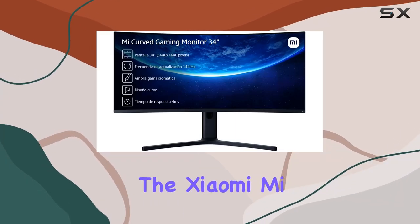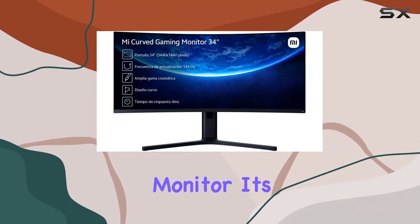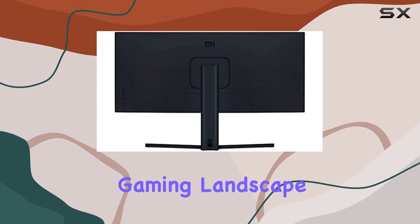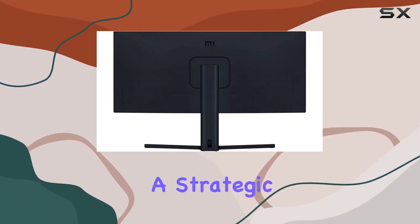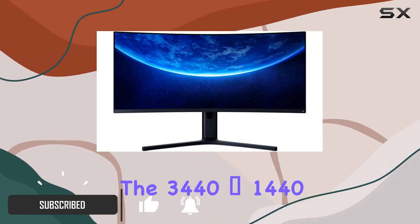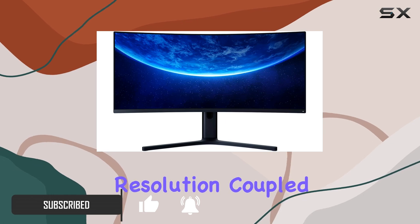Step into gaming immersion with the Xiaomi Mi Curve Gaming Monitor. Its 21:9 ultra-wide panoramic view expands your gaming landscape by 30%, granting a strategic advantage in real-time strategy and FPS games.